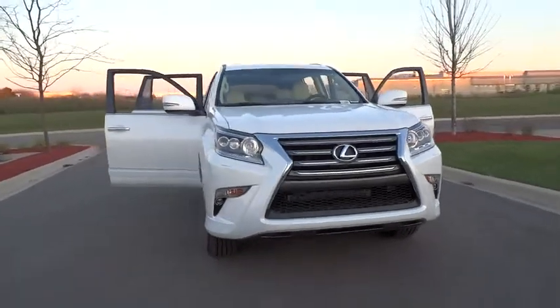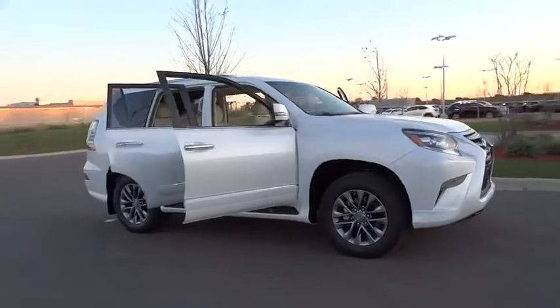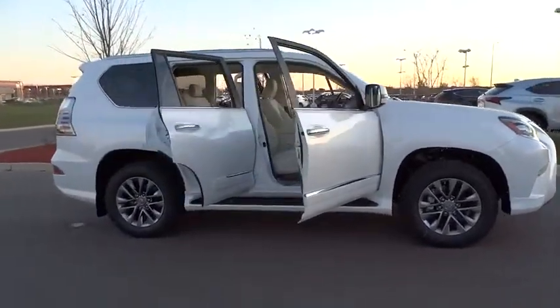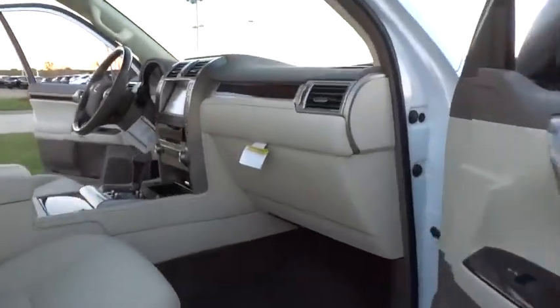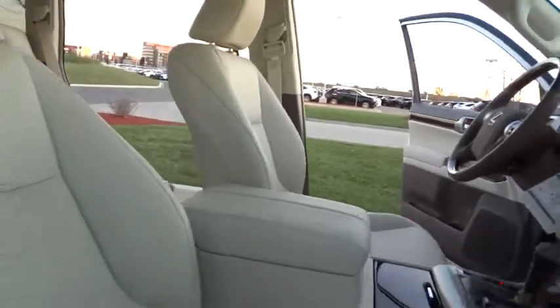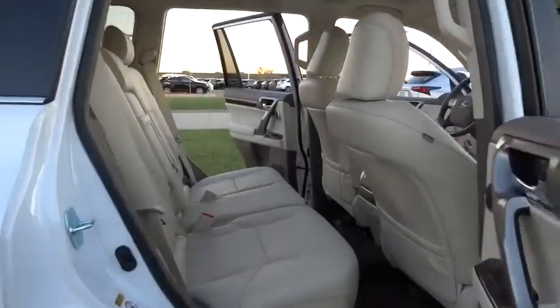2016 GX460. This seven-passenger utility vehicle is more powerful, capable, and versatile than ever before. Visionary in every sense of the word, the GX460 boasts one of the tightest turning circles in its class, a suspension system that helps enhance your capability, and the best-in-class V8 fuel economy.